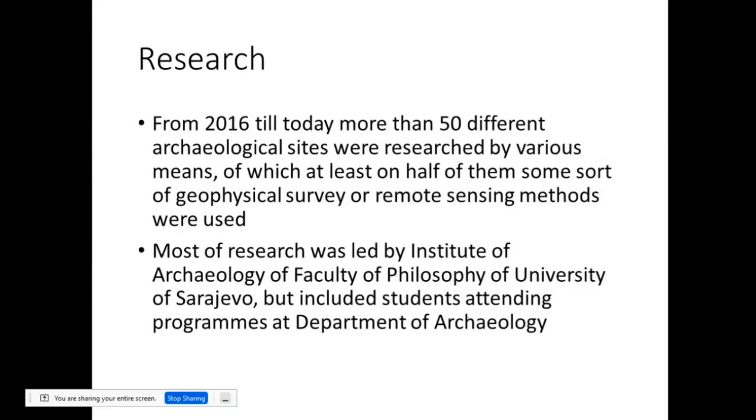So from that period, in the last six years, we have done 50-plus different archaeological research sites — from prospection, various geophysical surveys, a few systematic explorations — and on at least half of those we have used some sort of geophysical survey or remote sensing methods. Most of this research was done by the Institute of Archaeology, but it included students attending programs at the Department. I will say a few words about that after I introduce what we have available, what we were using, and a few of those results.